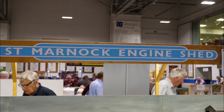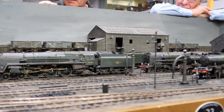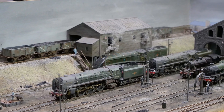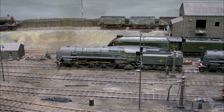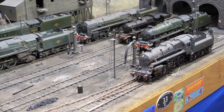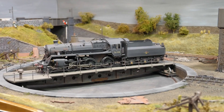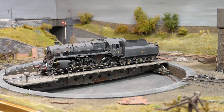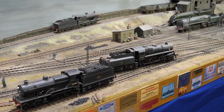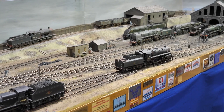St. Marnock Engine Shed, modelled in O gauge and exhibited by Mike Bissett, depicts a typical Glasgow and South Western Railway depot providing servicing facilities for locomotives on the Anglo-Scottish route through Kilmarnock. It features the distinctive Galloway architecture reminiscent of sheds in Ayr, Hurlford, and Dumfries. Unusually for a small depot it has a 70-foot turntable capable of handling the largest express locomotives. The layout is DCC controlled and all locomotives are sound-fitted, with some having smoke units.